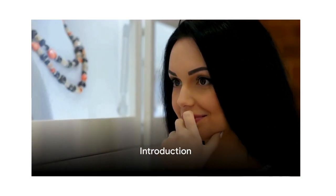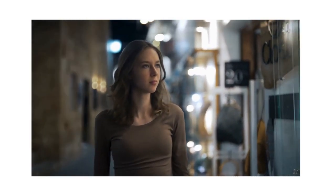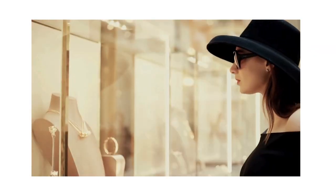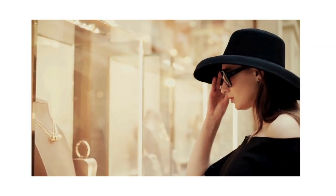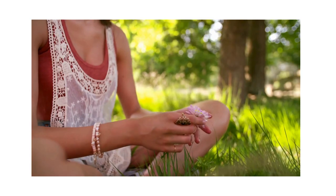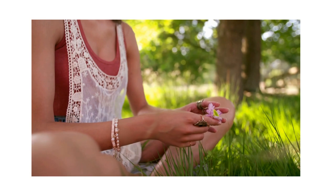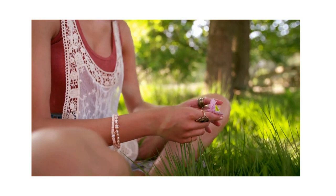Are you in the search for some fun jewelry for yourself or a gift for an upcoming occasion such as a birthday or Mother's Day? Welcome to our video where we'll be looking at our top 10 jewelry items on Temu. From trendy stackable bracelets to luxurious formal sets, we've got you covered for every occasion, taste and budget.